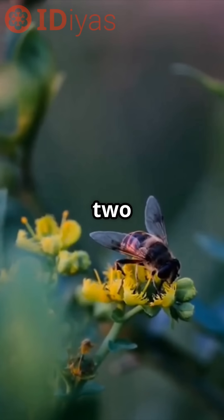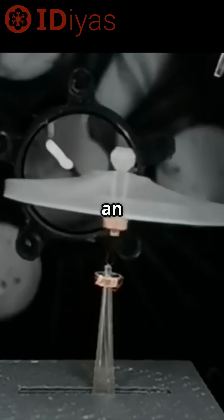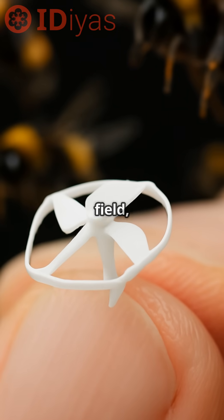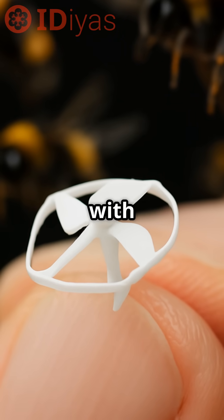Inside its propeller-shaped body are two miniature magnets. When placed in an external magnetic field, these magnets spin to generate lift. By adjusting the strength and direction of the field, engineers can steer the robot with precision.